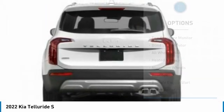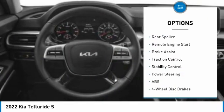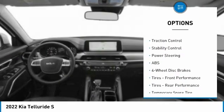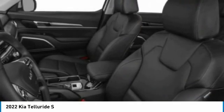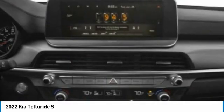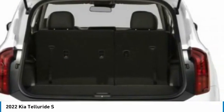Here are some of this vehicle's great options: tire pressure monitor, blind spot monitor, all-wheel drive, heated mirrors, aluminum wheels, rear spoiler, remote engine start, brake assist, traction control, and stability control. Searching for a dependable vehicle that looks great too? You found it — so stop in today.